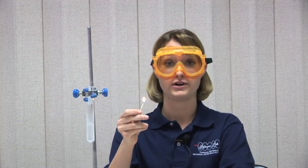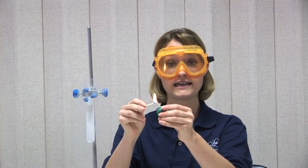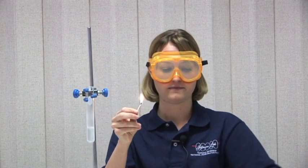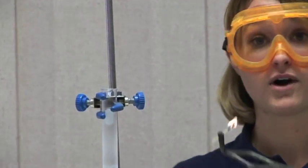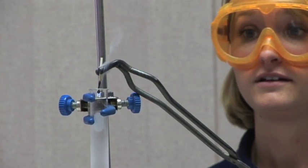Fire needs three things to burn: it needs fuel, heat, and oxygen. Because there's no oxygen in our test tube, the fire goes out. No oxygen. No fire.